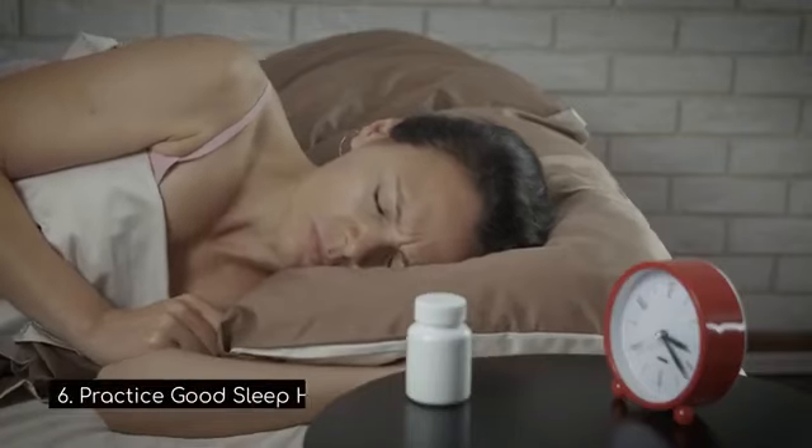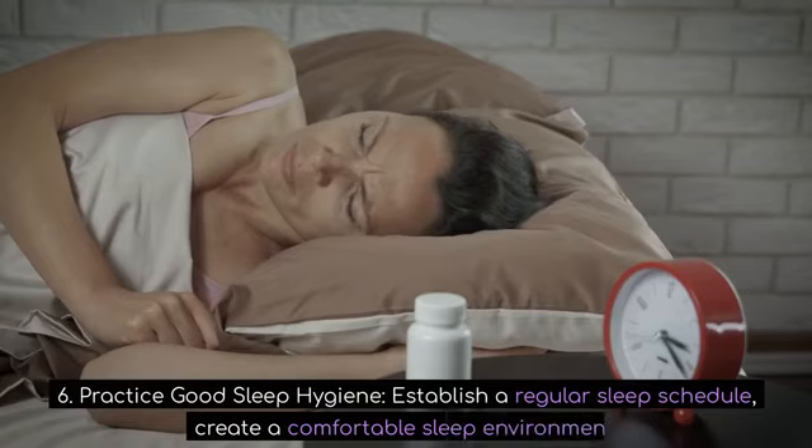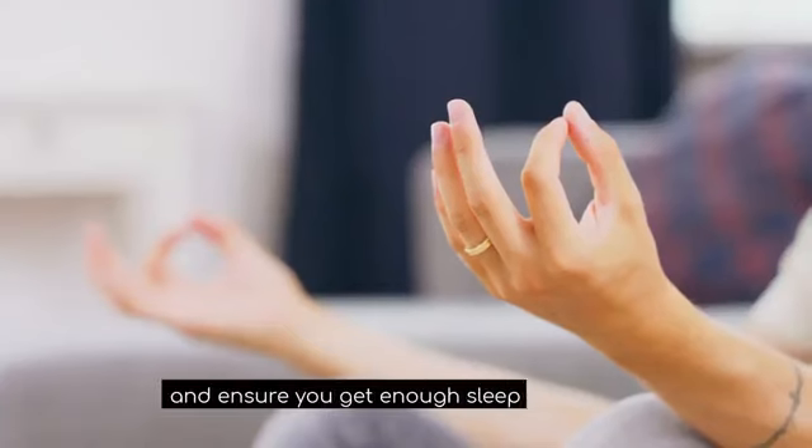6. Practice good sleep hygiene. Establish a regular sleep schedule, create a comfortable sleep environment, and ensure you get enough sleep each night.